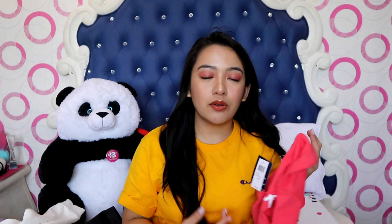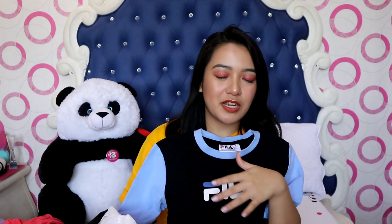I also got another Fila piece, this time from Zumiez. It's not really cropped, but it's slightly shorter. This one is actually from the brand Drip and Lip. It's cute — it's yellow, which you know I love. It has a pocket detail but I won't open it on camera.